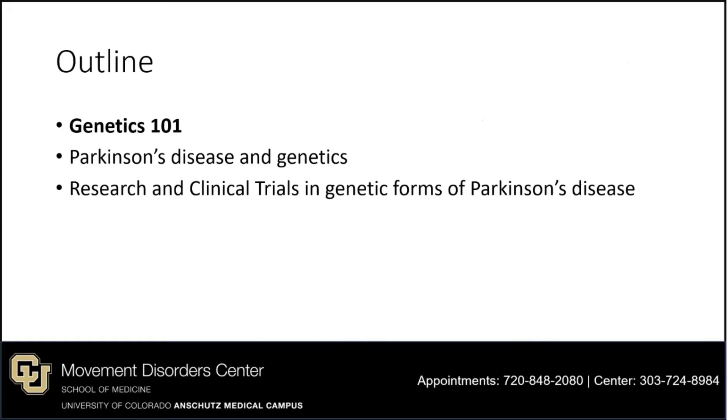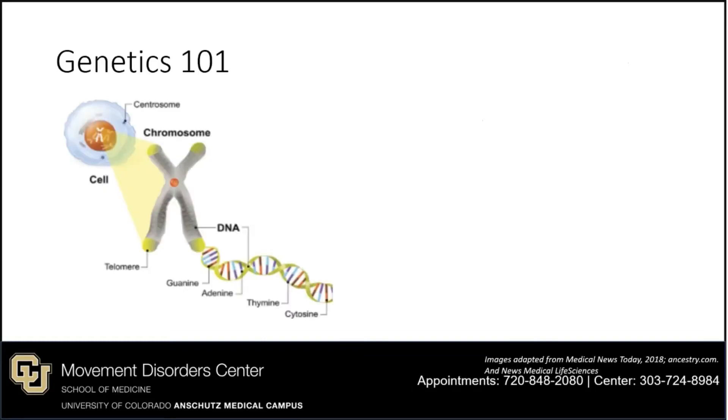Let's start with our Genetics 101 review. We have trillions of cells in our body, and within each cell is a complete copy of our genome. The genome is the complete genetic instructions or blueprints required to build living things. The genome is very long and gets condensed neatly into chromosomes, which look like an X shape. All of your cells have a copy of the genome, and different portions are active in different cells.